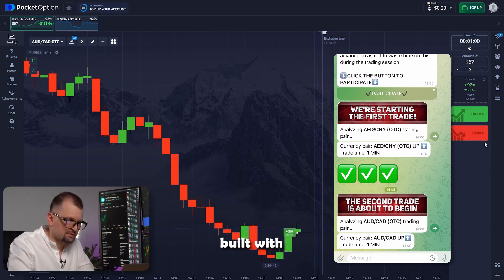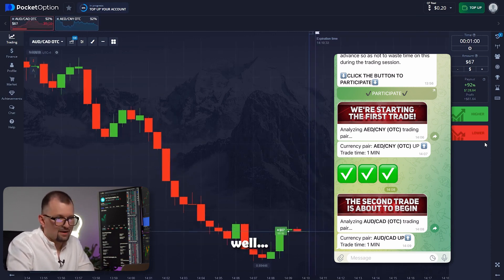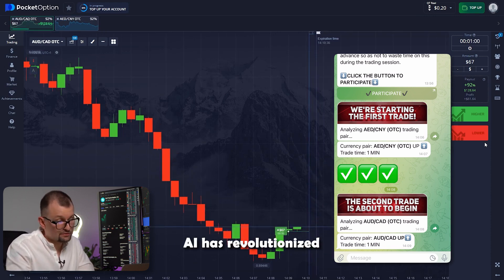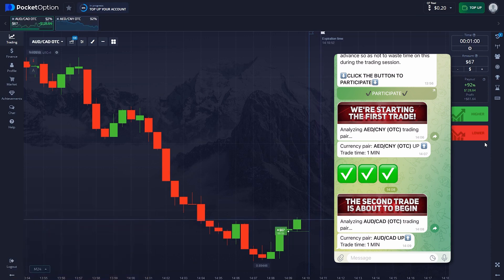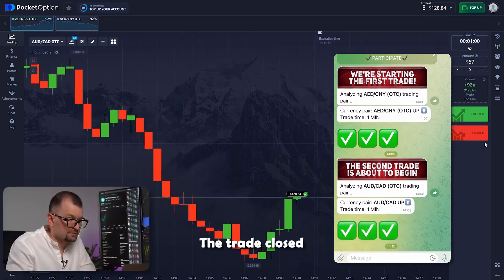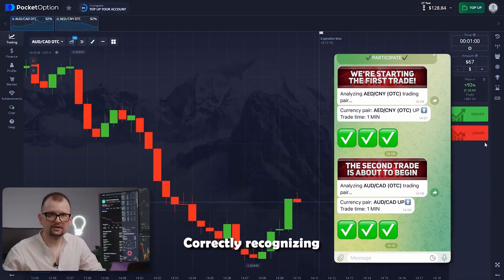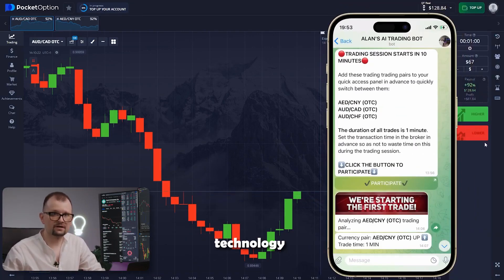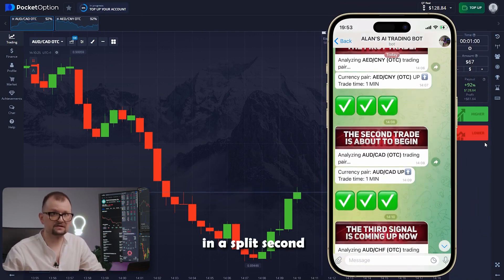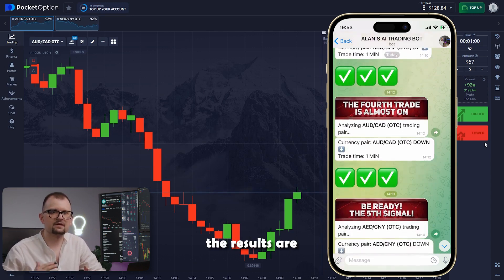We're using a bot built with cutting edge technology. If you haven't heard of artificial intelligence by now, it's hard to imagine. AI has revolutionized the market — it pretty much transformed and connected every industry out there, and trading is no exception. Look at that — the trade closed successfully again, just as the bot predicted. Well done. Correctly recognizing and predicting chart movements is crucial for effective trading. When you have technology that can calculate vast amounts of data in a split second and analyze charts through dozens of indicators, the results are bound to be impressive.